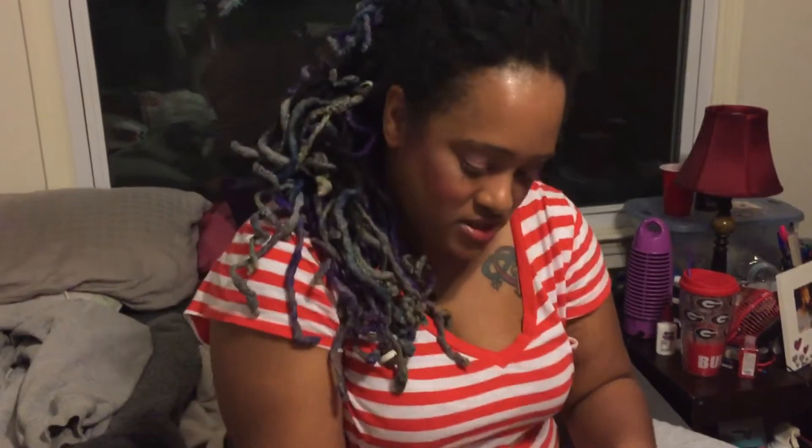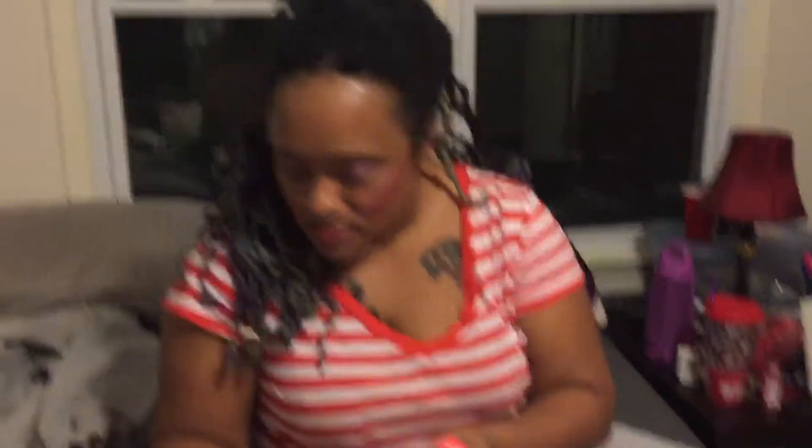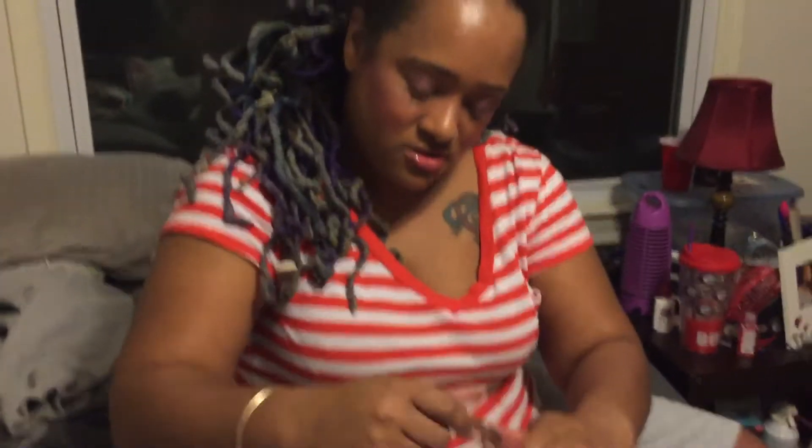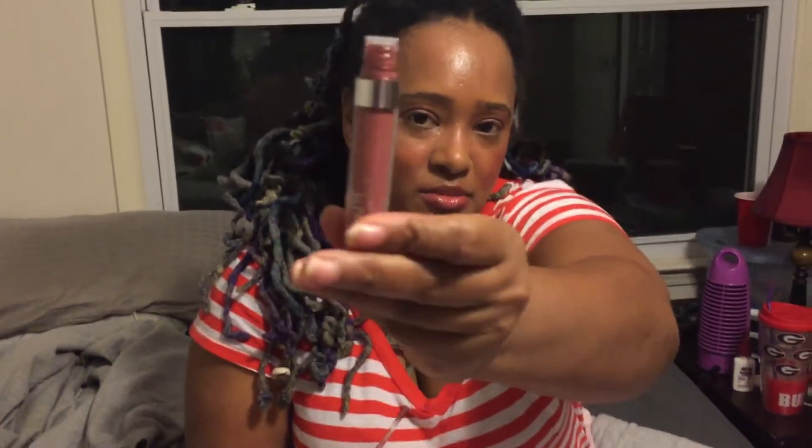Oh, ColourPop! I don't have anything from ColourPop yet. Ultra Matte Lip — it's teeny tiny. Oh, very pretty, that's the bottle. Okay, that was the packaging — I was about to do it upside down, y'all! Ultra Matte Lip, another one. This one is Monday.